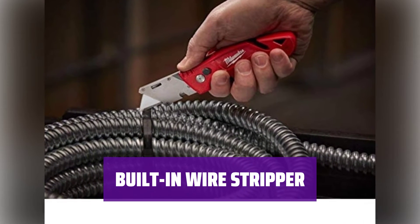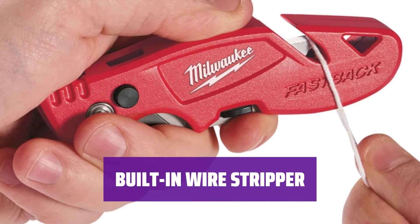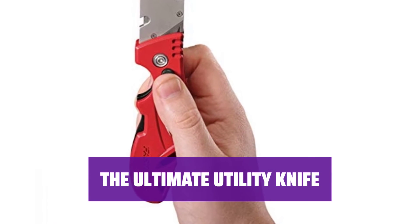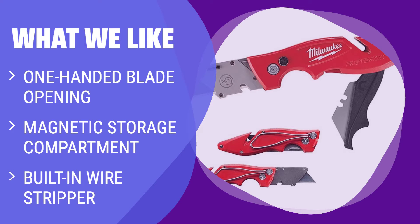No need for extra tools — the Fastback 2 includes a built-in wire stripper on the bottom of the blade housing for added functionality. Experience the convenience and innovation of the Fastback 2 Utility Knife, the perfect tool for any project. What we like: If you value convenience and efficiency in your tools, this utility knife is a must-have. The one-handed blade opening and built-in wire stripper make it a handy tool for quick and easy cutting tasks.